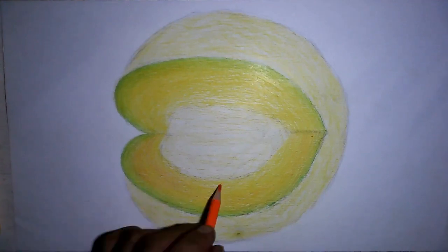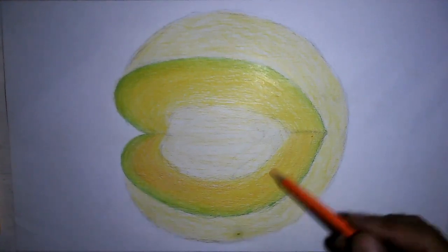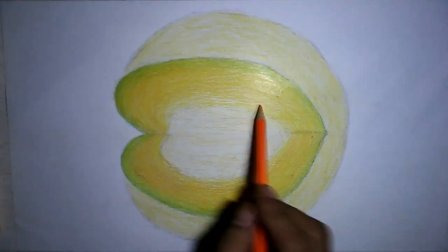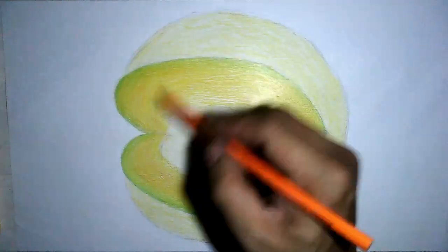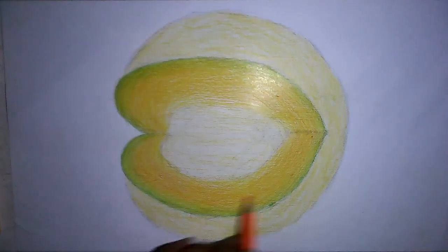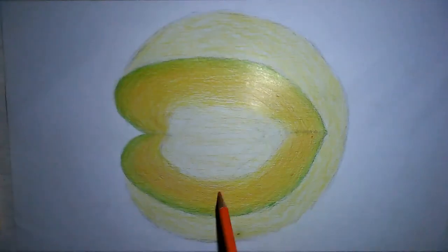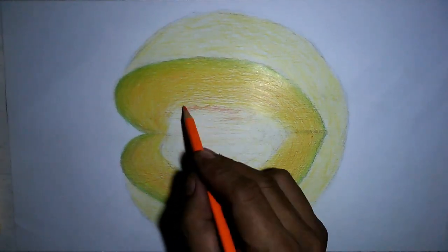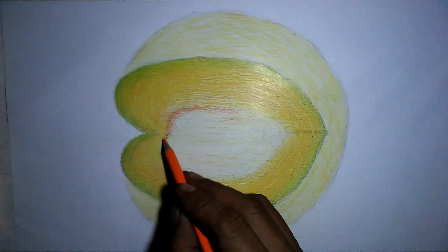Number two: promotes heart health. An anticoagulant called adenosine present in melon fruit can stop the clotting of blood cells, which causes stroke or heart disease. Melons lower the risk of heart disease by smoothing the blood flow in the body. Besides, the high content of water in melon provides a soothing effect which helps relieve heartburn.